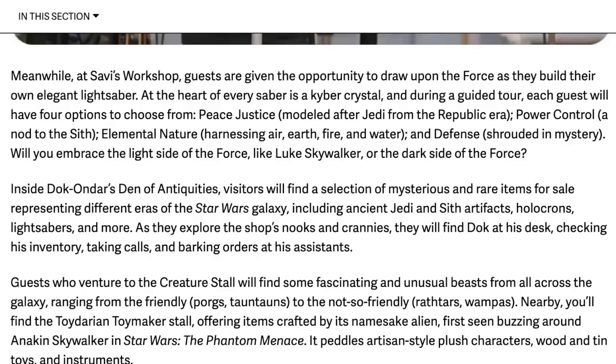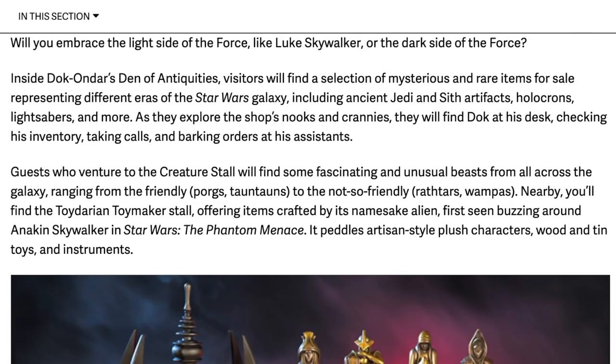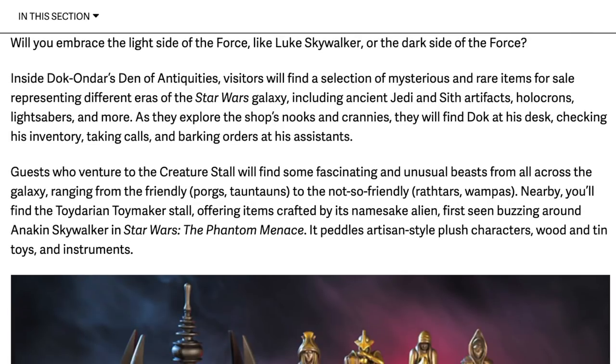Inside Doc Ondar's Den of Antiquities, visitors will find a selection of mysterious and rare items for sale representing different areas of the Star Wars galaxy, including ancient Jedi and Sith artifacts, holocrons, lightsabers, and more. As they explore the nooks and crannies, they will find Doc at his desk, checking his inventory, taking calls, barking orders at assistants. I wonder if he's going to speak in Galactic Basic or in the Ithorian language.